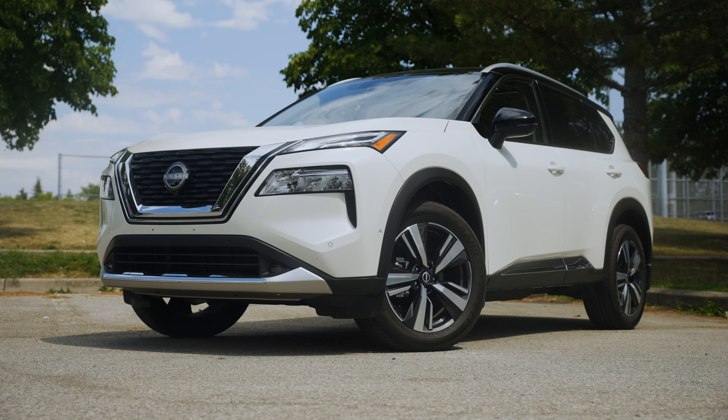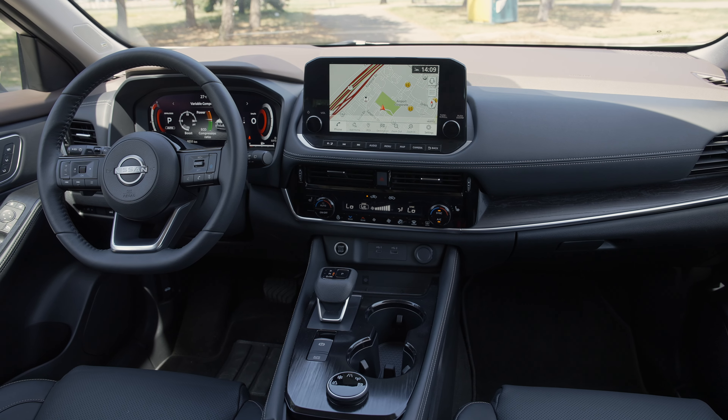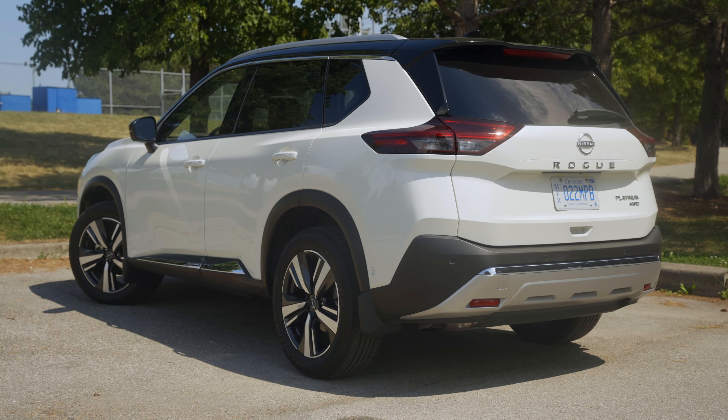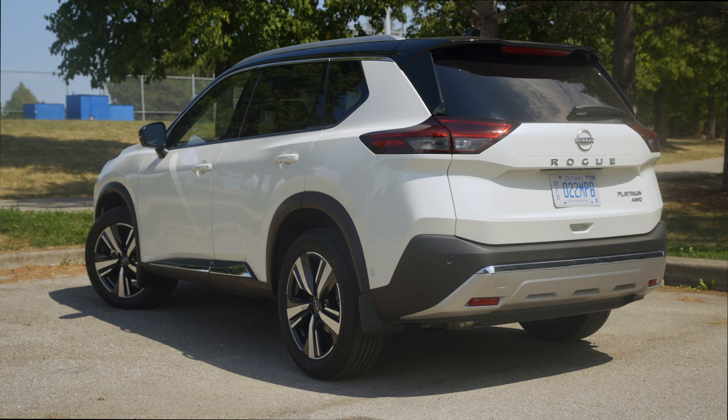The sheer number of features equipped in the Nissan Rogue Platinum all-wheel drive are impressive. They include items like a tri-zone climate control, panoramic sunroof, and a fully customizable digital gauge cluster. All this gear comes in at an as-tested price of just over $40,000 including destination charges.